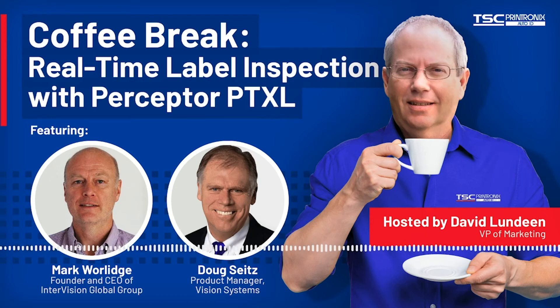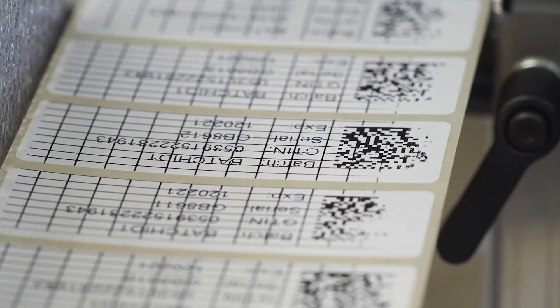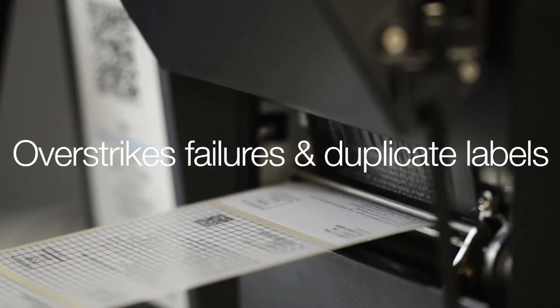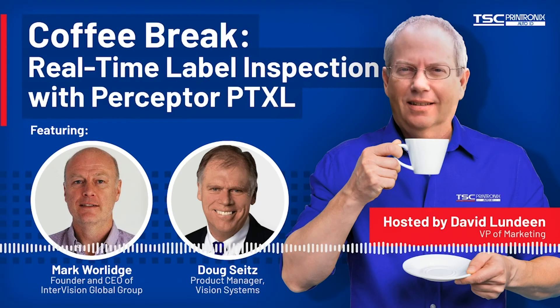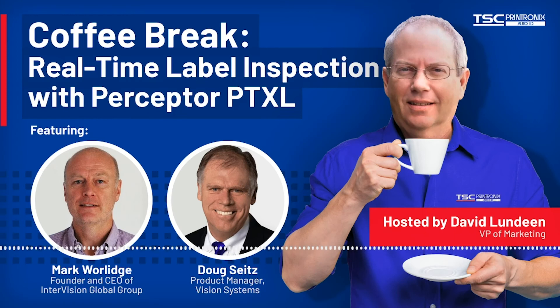What overstrike means is you can print labels continuously, and then if a label fails, accurately backfeed a quantity of labels back into the printer until you get the defective label and then destroy it by printing an overstrike grid over the whole label. Therefore, without having to interrupt or stop the print process, Perceptor PTXL automatically destroys any incorrect, duplicate, or defective poorly printed labels, which has many advantages, particularly from a compliance and process control perspective. Printronics have been a great partner — very receptive and very supportive — and the printers are of good quality and very robust.